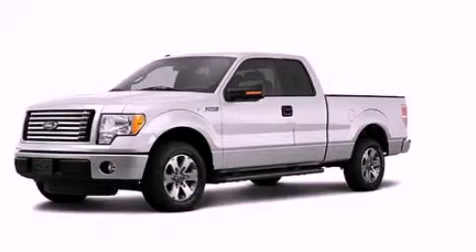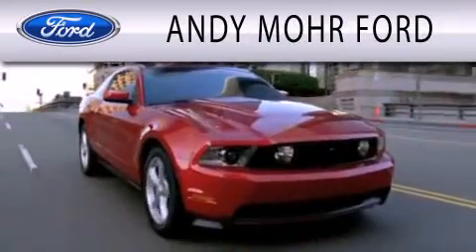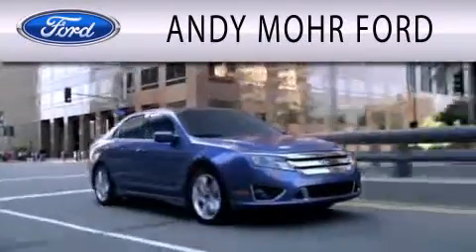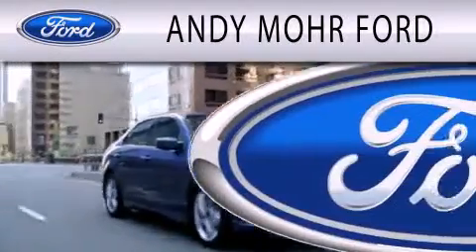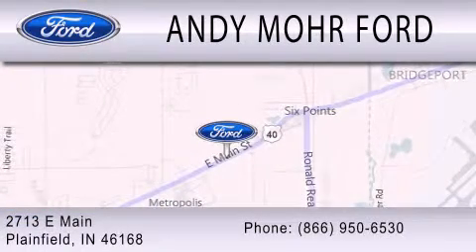This automobile won't last long at this price, call in for a test drive now. Andy Moore Ford is dedicated to doing everything possible to ensure that the experience you have selecting your next vehicle is as pleasant as possible. We are located at 2713 East Main in Plainfield.